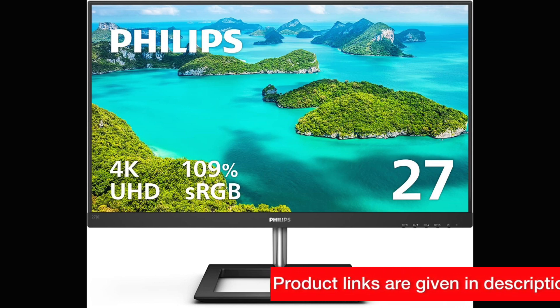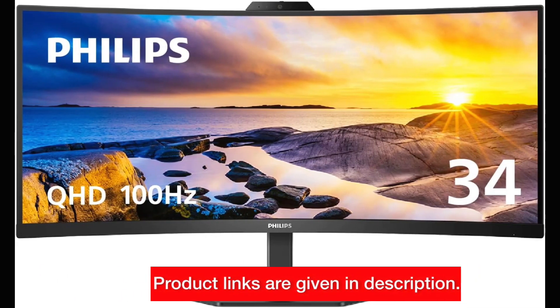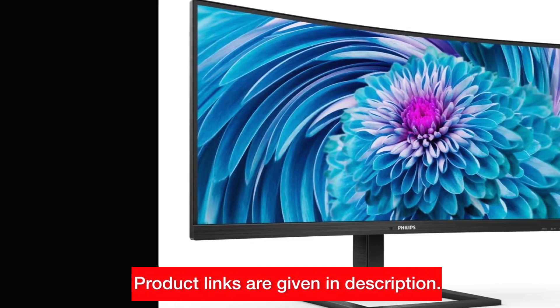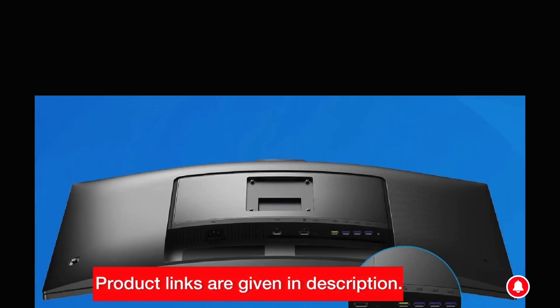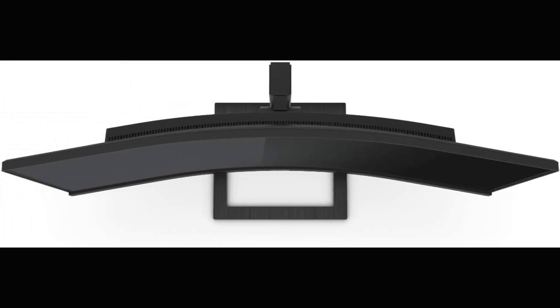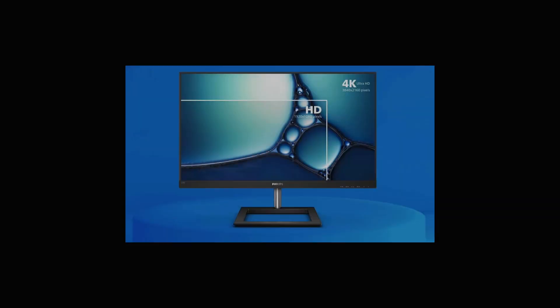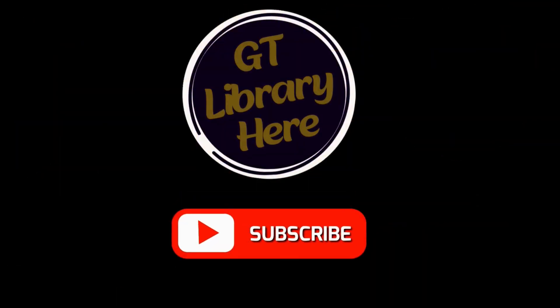As we wrap up this comprehensive review, we've explored the Philips 34E1C5600HE, the 346E2CUAE, and the 278E1A. Each of these monitors brings something unique to the table, catering to various needs and preferences. If you're ready to enhance your visual experience, check the links in the description to explore and buy these Philips monitors. Don't forget to like, share, and subscribe for more tech reviews and updates. Thanks for joining us today, and until next time, happy computing!